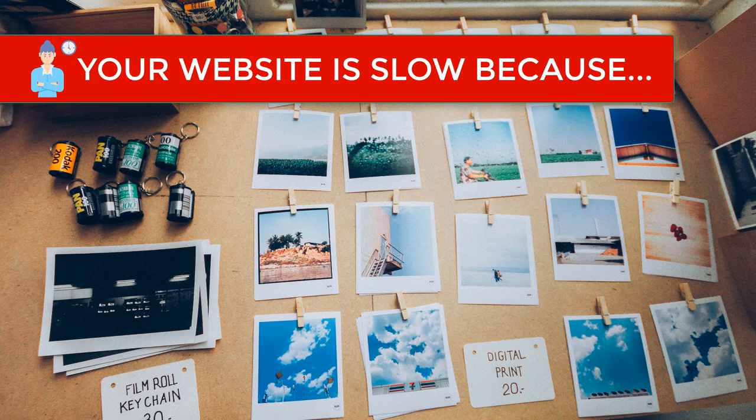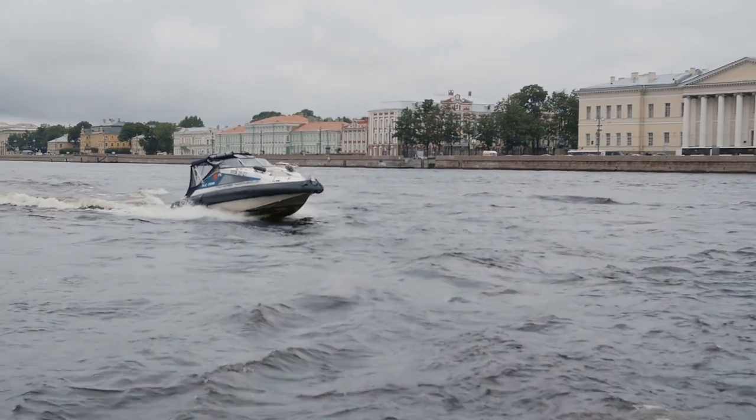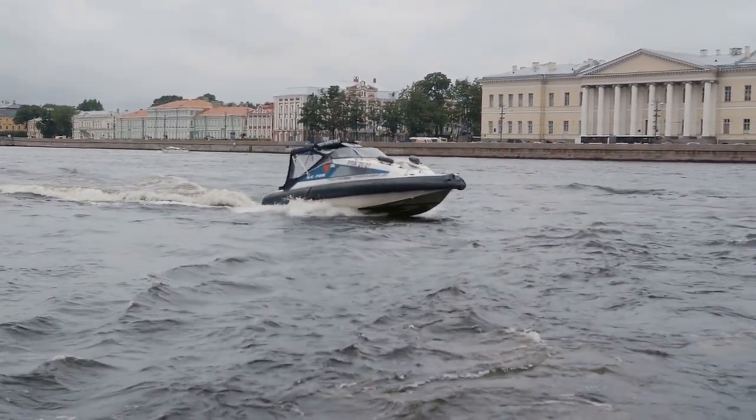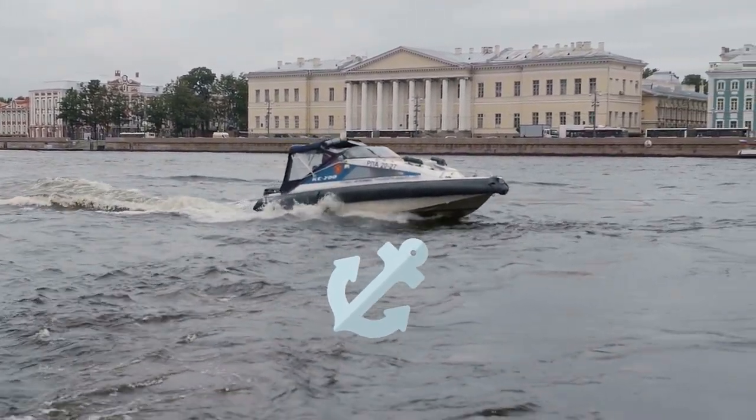Another reason your website loads too slowly is because your images are too large. This is one of the most common mistakes made by both web designers and bloggers alike. Uploading high quality images without optimizing them first is like trying to drive a speedboat while the anchor drags along the bottom of the lake. You're going to have a bad time.